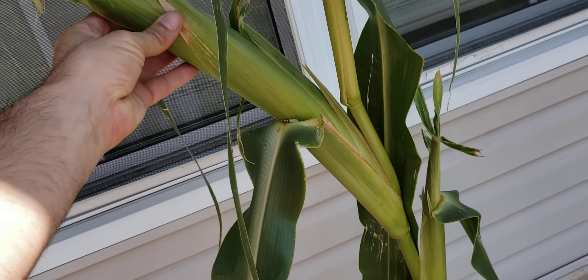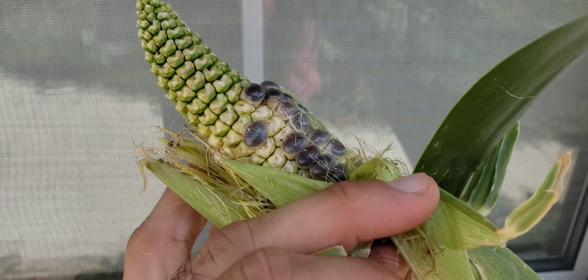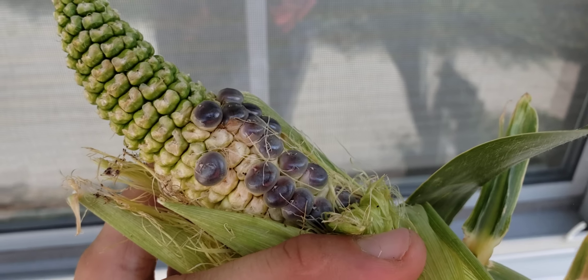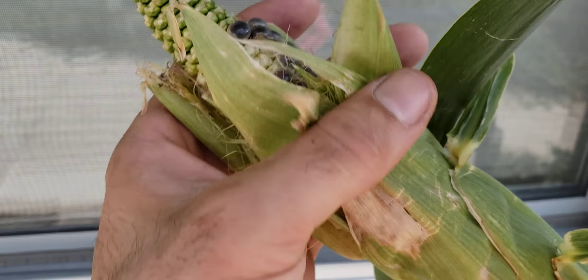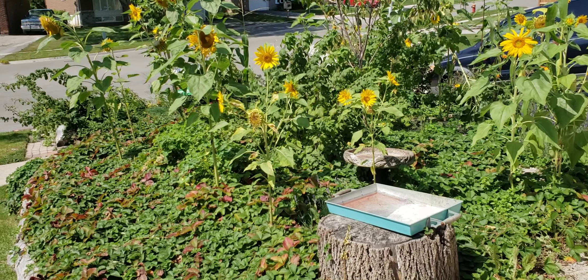This corn stalk — you can see how ridiculously long it is. It's not fully pollinated but it has a fair amount of this ornamental, in this case blue, corn. And just a lot of columbine.